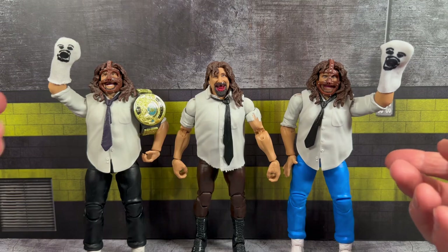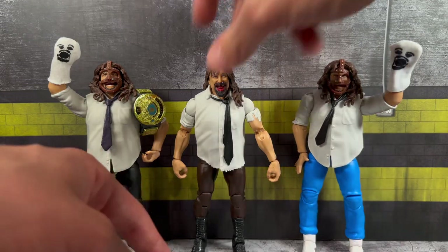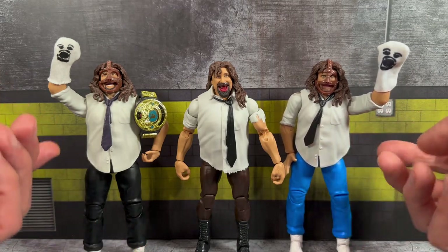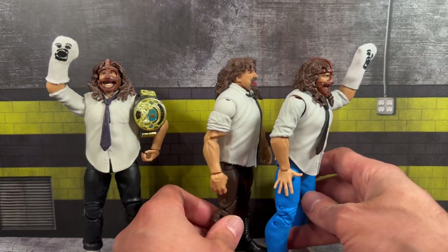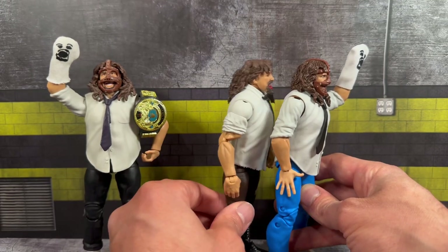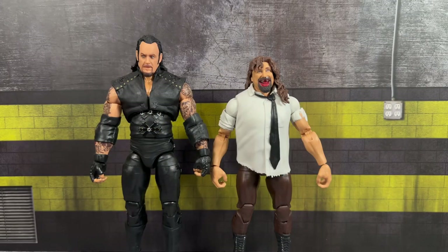On the left is the Elite 17 Mankind with Socko — the head sculpt is exactly the same as what comes with the Defining Moments figure. It was also re-released as a repaint in the Rock and Sock two-pack with The Rock. That figure has the sneaker mold, versus the boot mold on the brown-pants Mankind. We've gotten this Mankind quite a few times, but for the first time we're actually getting bicep-cut articulation on this Defining Moments figure, which is a definite improvement. We also have the Ultimate Edition Undertaker — I absolutely love the pairing of these two side by side.